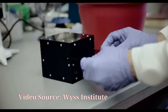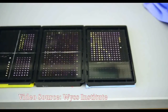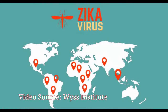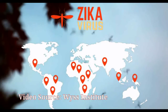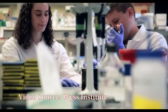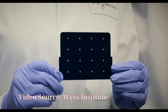Upon learning about the Zika outbreak, the researchers decided to try adapting their device to diagnose Zika, which has spread to other parts of South and North America since the outbreak began in Brazil. They developed sensors embedded in the paper disks that can detect 24 different RNA sequences found in the Zika viral genome. When the target RNA sequence is present, it initiates a series of interactions that turns the paper from yellow to purple.